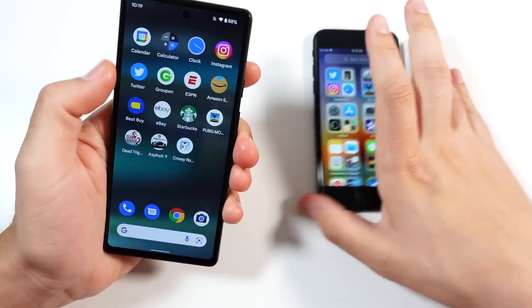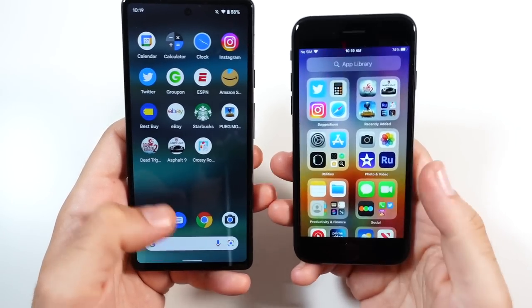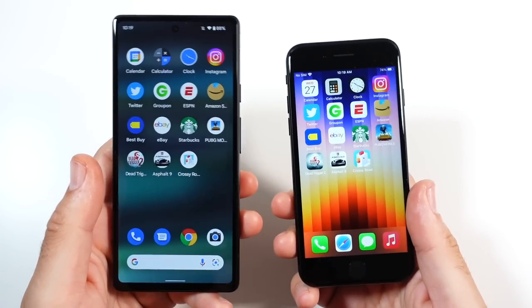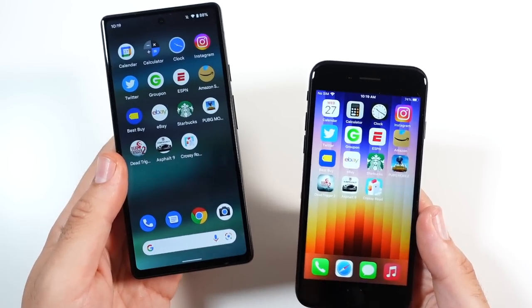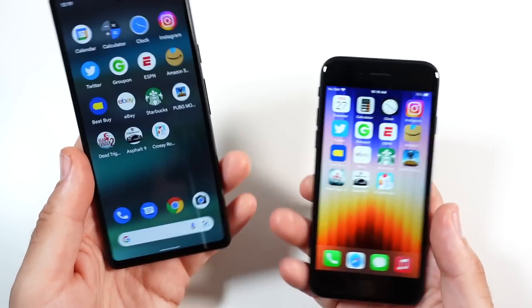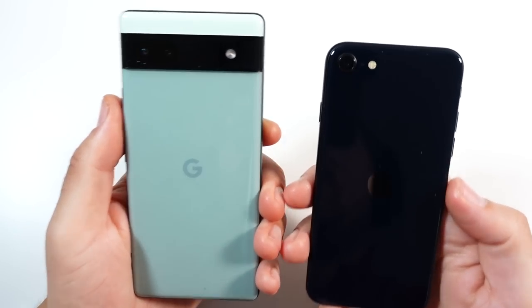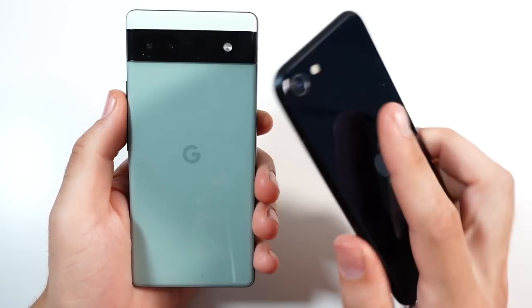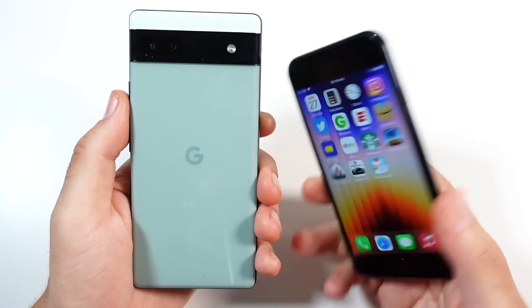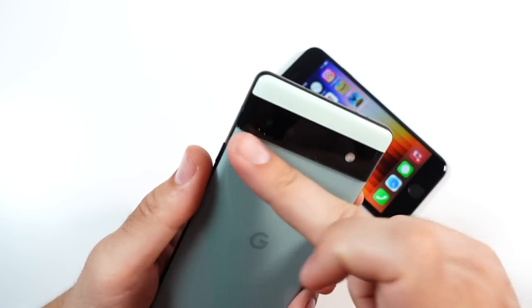Let's wrap it up. Who's going to pick the SE or the Pixel 6a? If you're in the Apple ecosystem and want a cheaper entry-level iPhone, you'll enjoy the SE. But if you're not locked into either ecosystem and just want the best deal, I think the Pixel 6a easily beats this phone. It's really just the A15 processor that keeps the SE in contention at all.